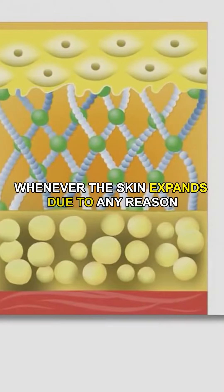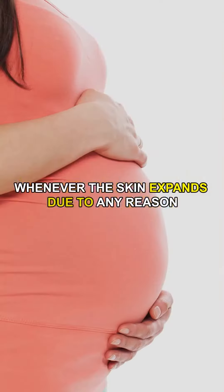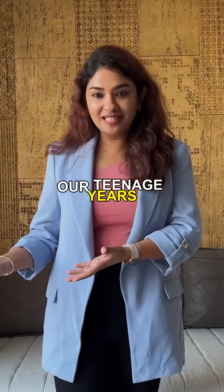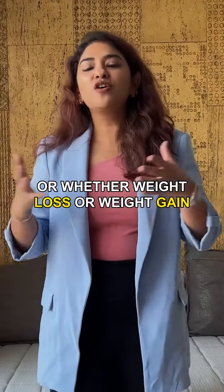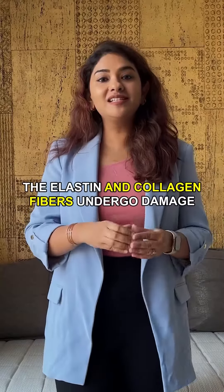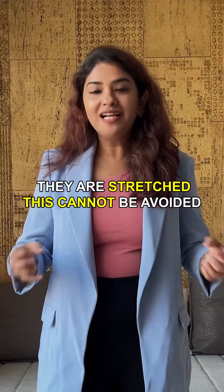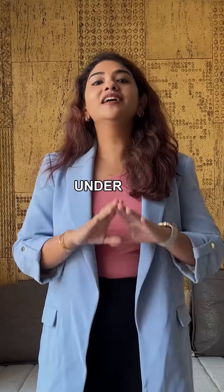Whenever the skin expands due to any reason — whether it is pregnancy, pubertal changes during our teenage years, or weight loss or weight gain — what happens is the elastin and collagen fibers undergo damage; they are stretched. This cannot be avoided under any circumstances.